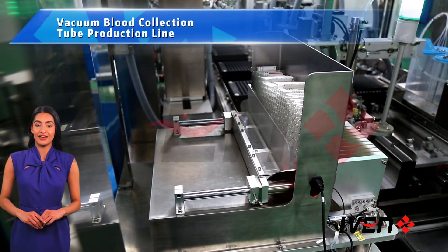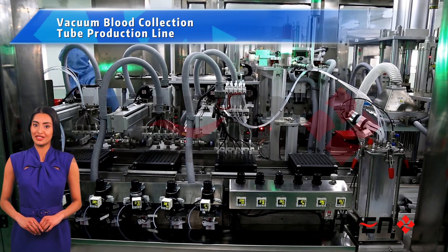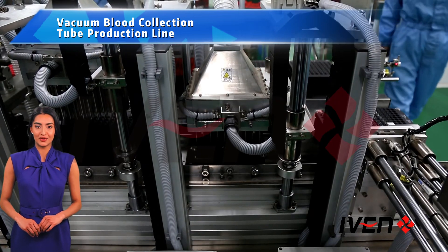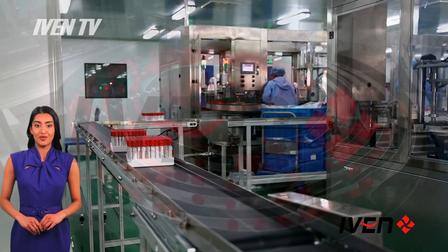In this video, we take a look at the vacuum blood collection tube production line, which uses state-of-the-art technology and equipment to ensure that every blood collection tube meets the highest quality standards.